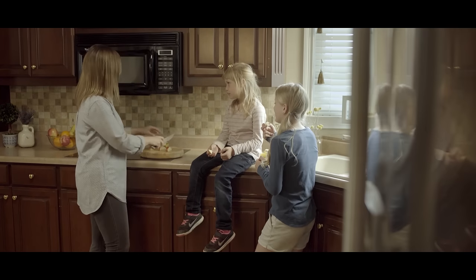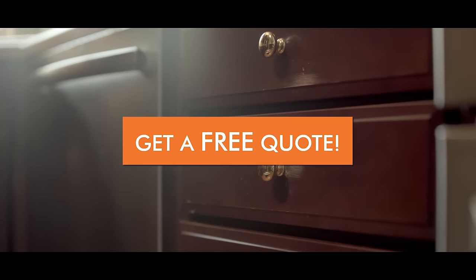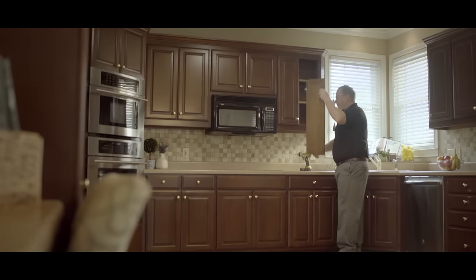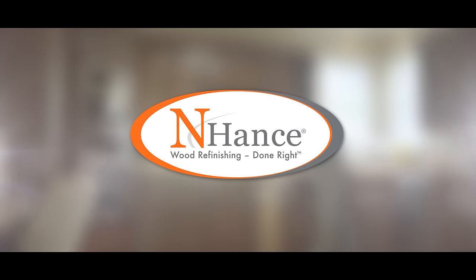The kitchen is where family and friends spend most of their time. That's why it's easy for cabinets to become worn or faded with use. Give your cabinets a refresh or a whole new look with Enhance Wood Refinishing.